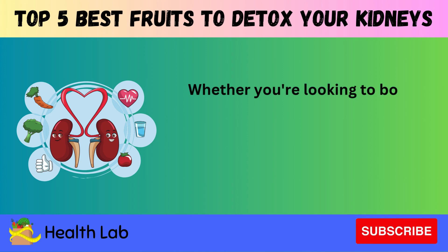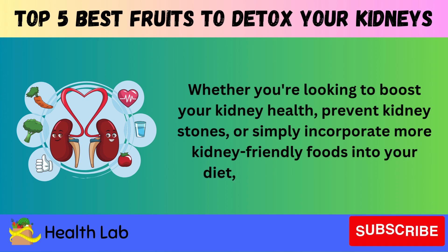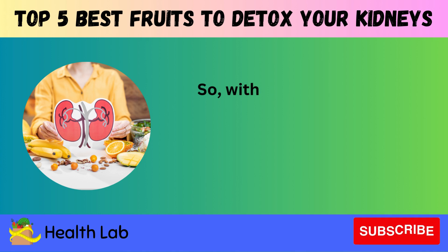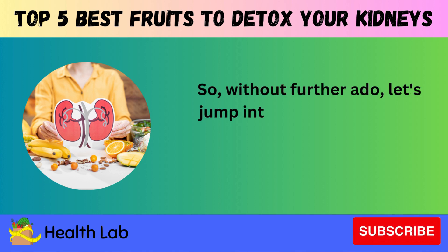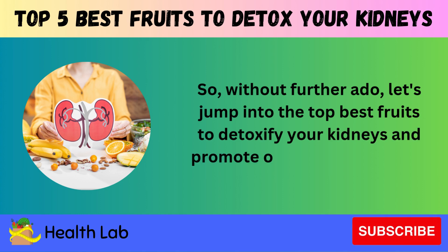Whether you're looking to boost your kidney health, prevent kidney stones, or simply incorporate more kidney-friendly foods into your diet, we've got you covered. So without further ado, let's jump into the top best fruits to detoxify your kidneys and promote optimal renal health.